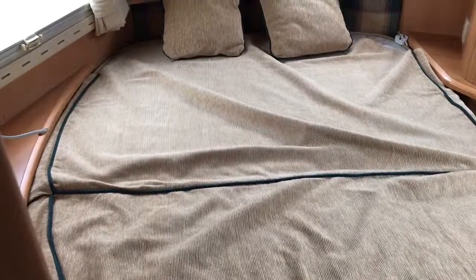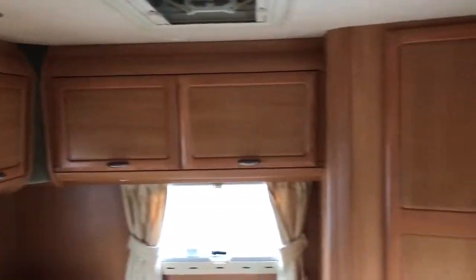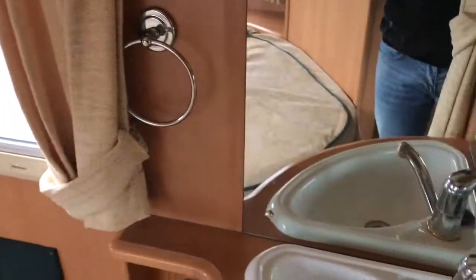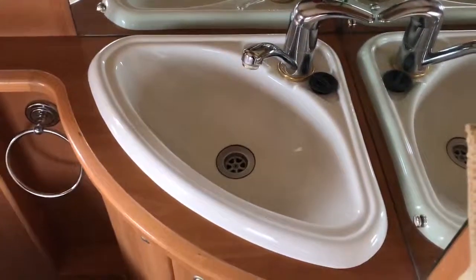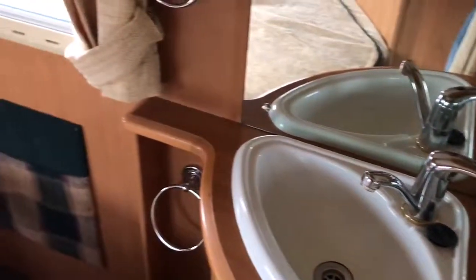In the bedroom we've got a double bed, storage lockers above and by the side, and then something unique to this model is a sink or wash basin with a mirror.